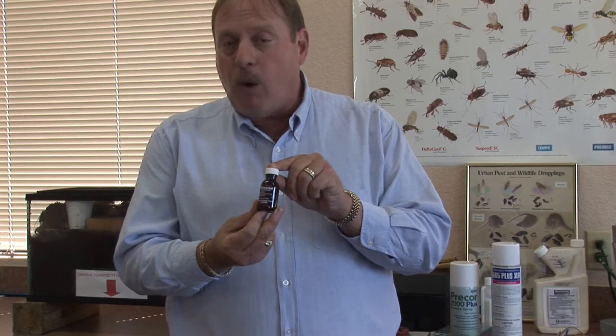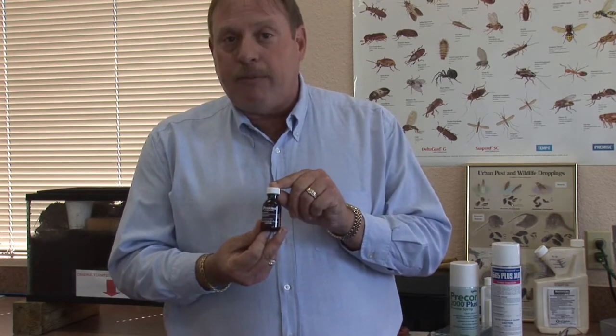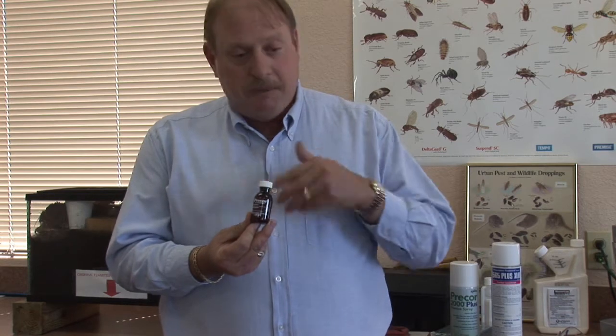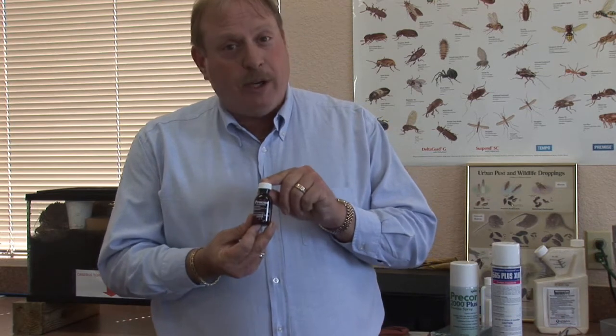You mix this up in a gallon of water, you spray it out, and it's kind of like birth control for fleas. It stops them from developing and will keep you free of fleas for over six months. So that's a great product to use.